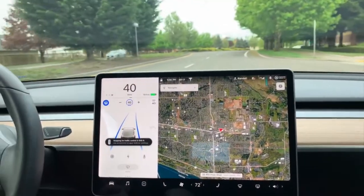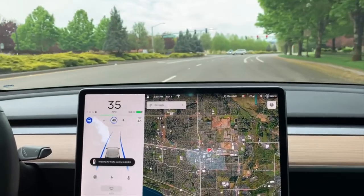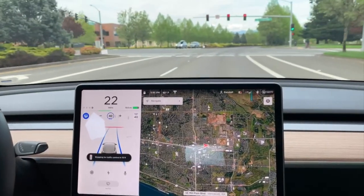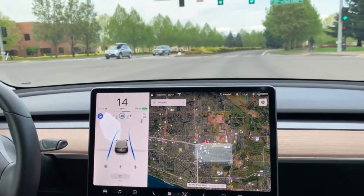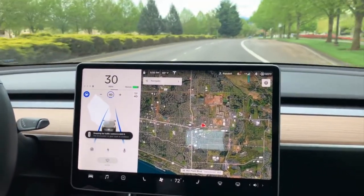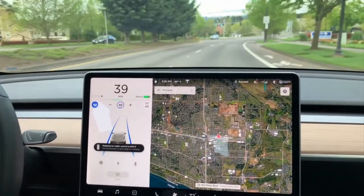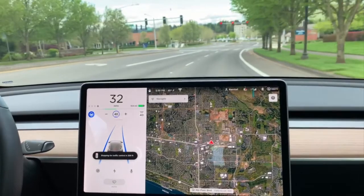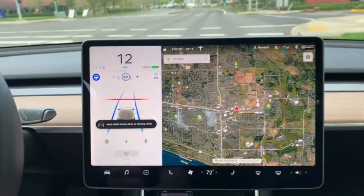Another intersection coming up here in a second. Stopping in 400, 300, 200. See, it's lining up red. Recognizes the red. And then I hit the gas because it clearly stopped but the light had turned green. It should do that up here at this intersection too. It's doing that all on its own — you're not doing this. It's doing this all on its own.